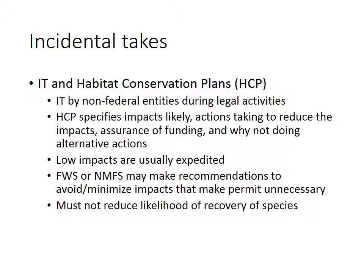What types of things might fall under this? Logging, which could affect things by knocking down trees where animals might live; wind power construction, which could kill birds flying into windmills; and construction of dams, which hurts animals that are swimming. Low-impact actions are usually expedited and quickly passed through. Fish and Wildlife Service and National Marine Fisheries Service may make recommendations to avoid or minimize impacts that could make a permit unnecessary. We must make sure that any of these actions will not reduce the likelihood that a species will recover.